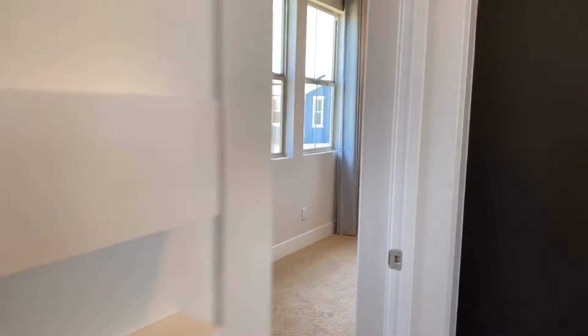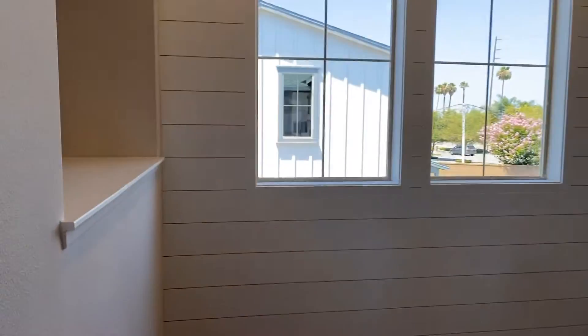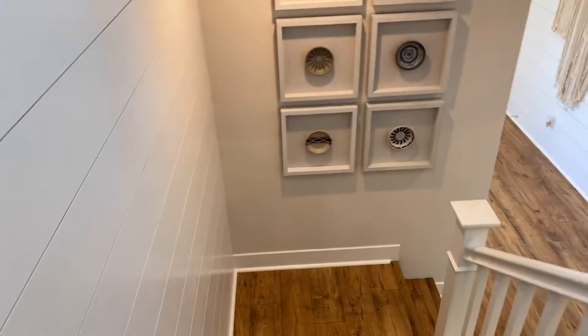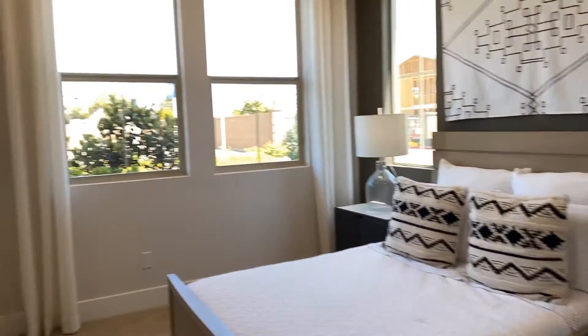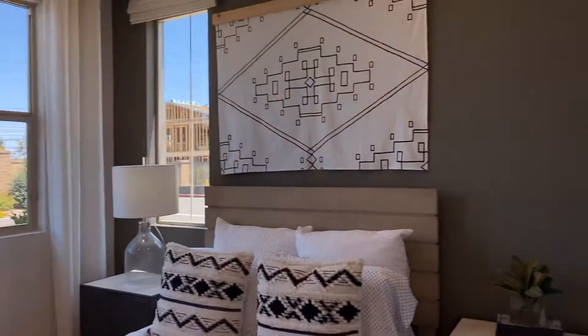Now we're going to go back downstairs. Look at the floors — aren't they just amazing? Now we're going to go see the bedroom that's downstairs. You've got a bedroom downstairs — totally perfect if you have someone who can't make it up the stairs. They can be here.